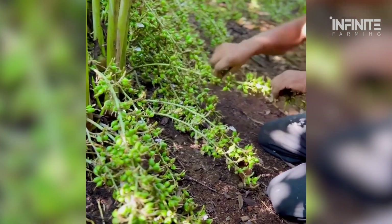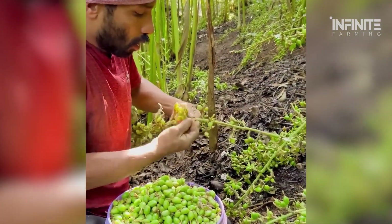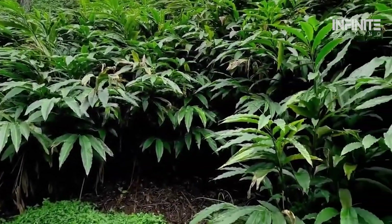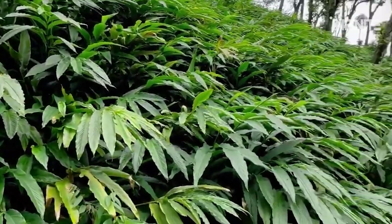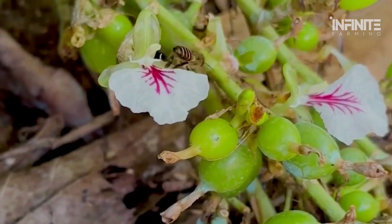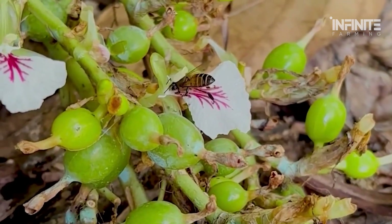For every kilogram of dried green cardamom, harvesters must collect six kilograms of raw pods by hand. Each plant is handled with care, as even slight mishandling can damage the pods. Farmers often work long hours in humid conditions, navigating steep terraced plantations. Despite their efforts, the yield remains modest, with only a fraction of the pods meeting the stringent quality standards required for premium-grade cardamom.